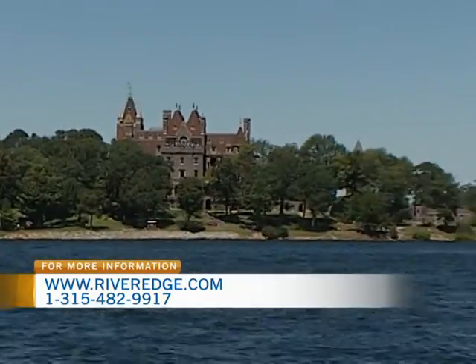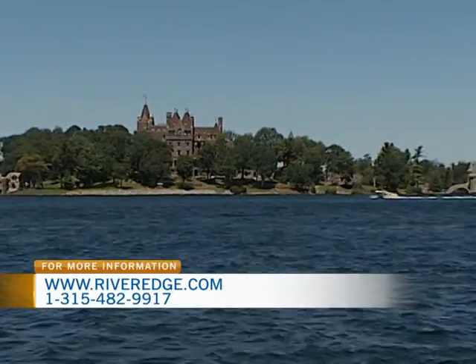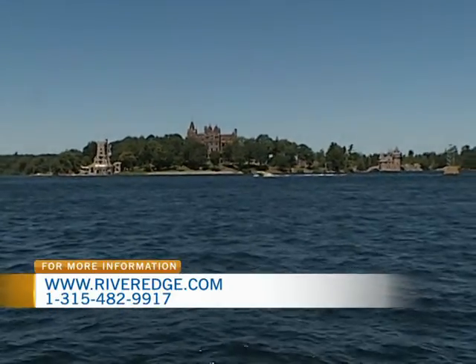Not very far away is Singer Castle as well. Singer Castle is down river from us — it takes about 20 minutes to a half hour by boat, and it's another beautiful site.